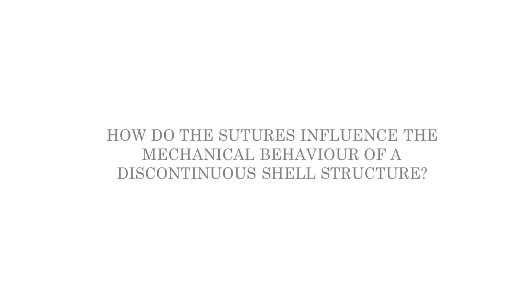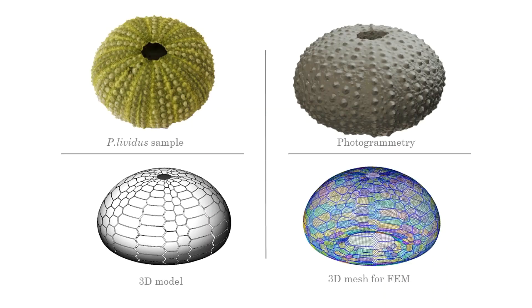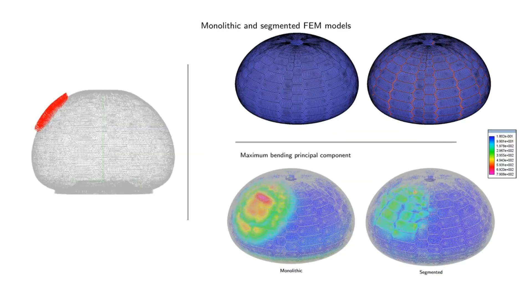This preliminary analysis raises the following question: how do sutures influence the mechanical behavior of a discontinuous shell structure? For this purpose, we set up a digital model of the echinoid test and analyzed it using the finite element method. The geometry of the skeletal structure was obtained by means of a photogrammetric survey. This geometry was regularized by employing a parameterized description and then divided into plates and sutures in order to separate the regions with different structural behavior. Both geometric entities were modeled by a mesh of quadrilateral finite elements, thus obtaining the geometric basis of a finite element model. Starting from this unique geometry, two different models were obtained: a monolithic and a segmented model.